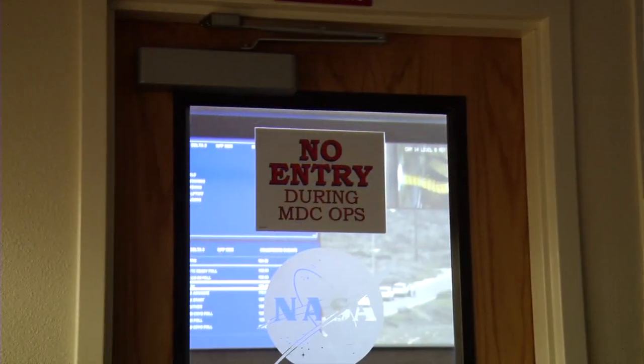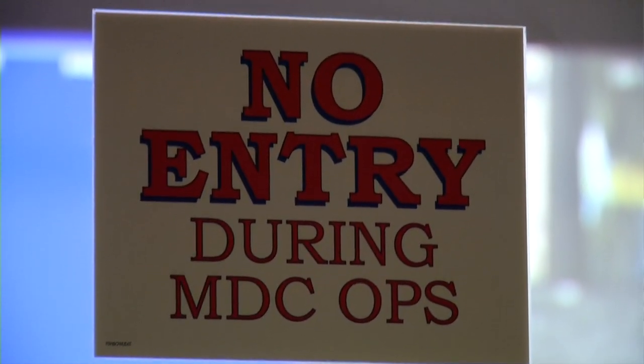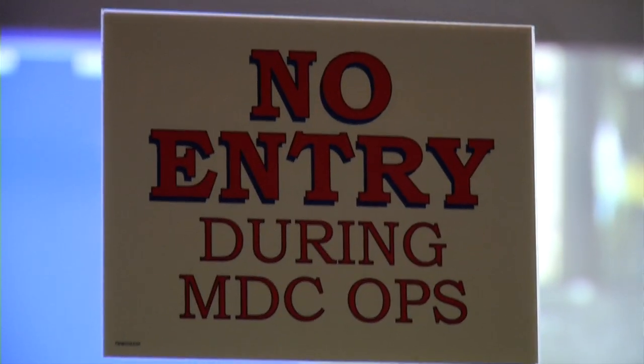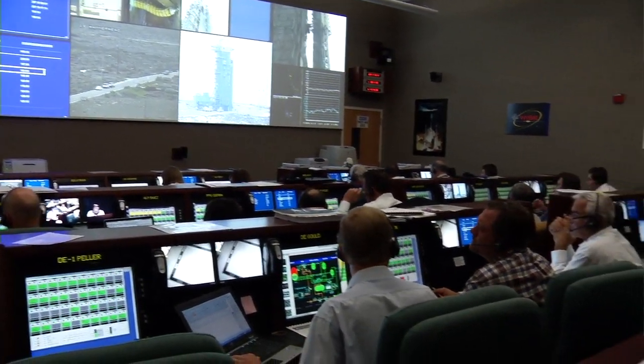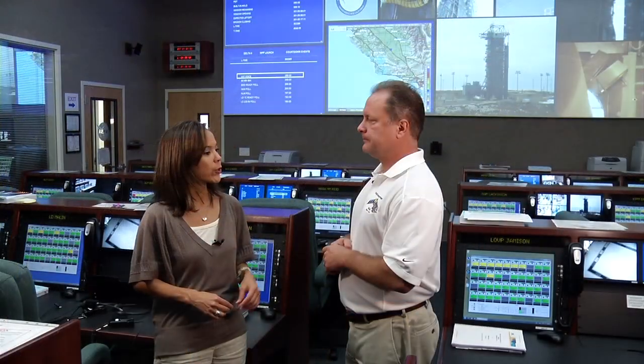How do the people in this room prepare for launch day? We actually have an event called a Mission Dress Rehearsal. We're all here, we have the countdown script, and then there's a team that has developed simulated anomalies for us. Each one of those groups needs to work through those anomalies, get them back to a go criteria, and then continue on. So the final go is given in this room? Yes, the final go is given in this room.